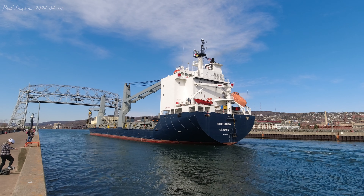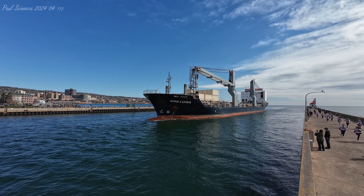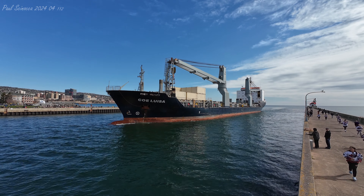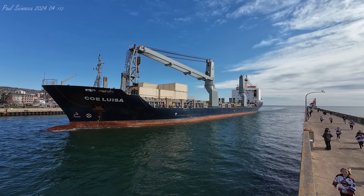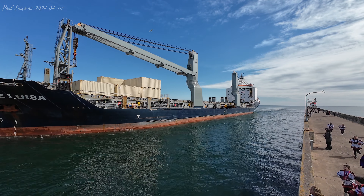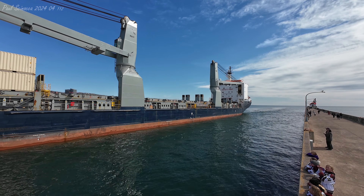What you guys just heard is known as the Master Salute. It is three long and two short blasts of the horn, initiated by the Coluisa and then reciprocated by the bridge. If you see any crew on board, make sure you give them a big wave and welcome them to Duluth. Today they are bringing in project equipment as well as shipping containers, taking that over to Port Terminal.